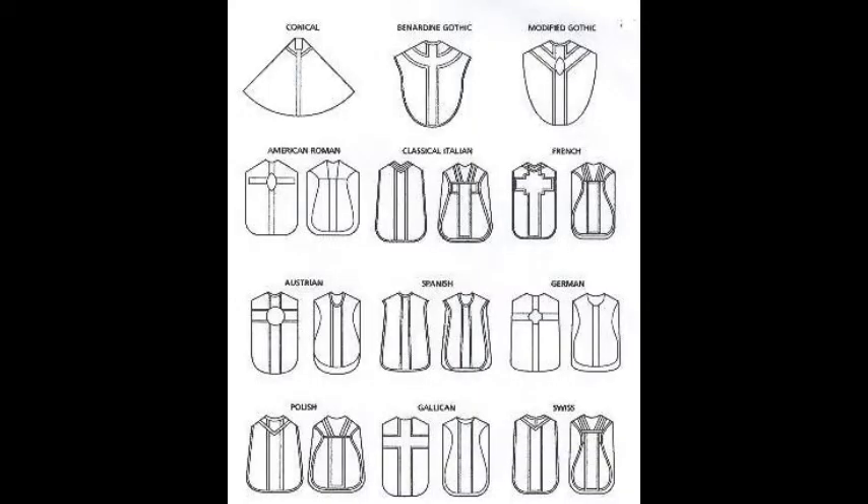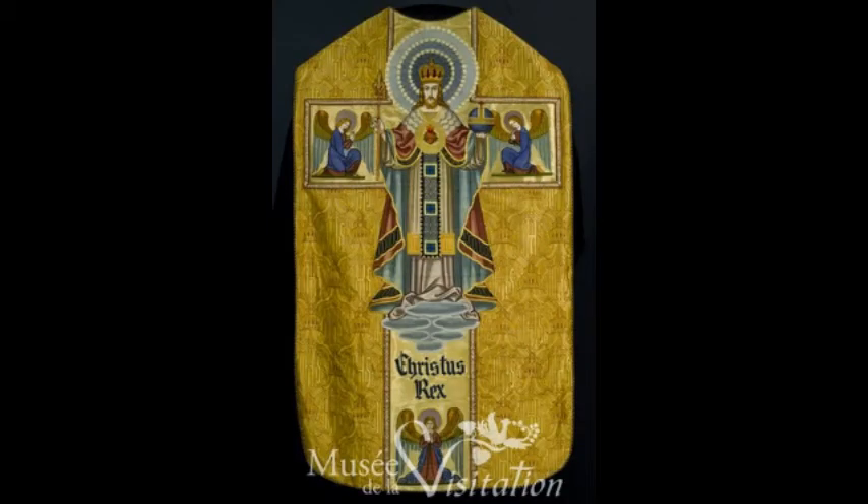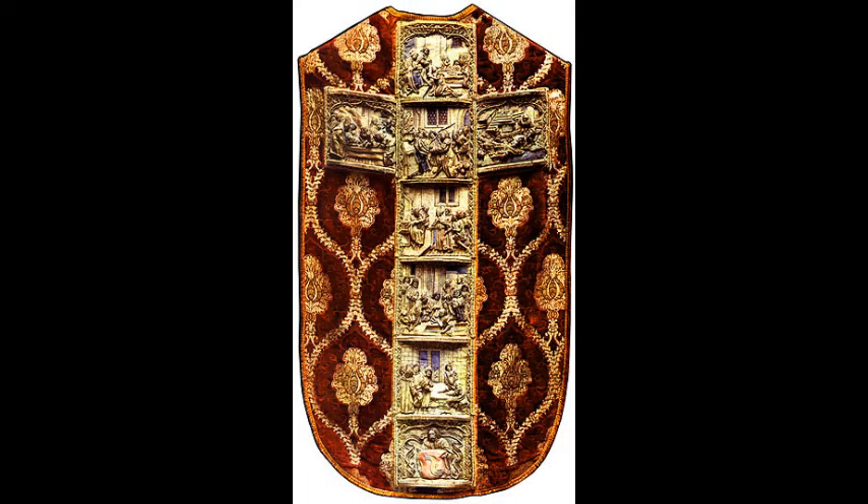Now the fiddlebacks come in. This is a diagram showing all the different styles of fiddlebacks, usually by country — Polish down here in the corner. Here's a fiddleback — notice the cross on it is made out of just like vines: 'I am the vine and you are the branches,' with the resurrection of our Lord in the middle. This is from another museum with Christ the King on it — a beautiful embroidery on a gold vestment. This one has a cross on it with little motifs embroidered of various saints. This is a very busy fabric and a very busy cross.